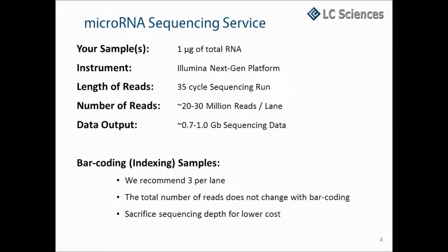Our microRNA sequencing service makes use of the Illumina NextGen sequencing platform. We ask that you send at least one microgram of total RNA for your samples. A typical run is a 35-cycle single-end sequencing run, which generates 20 to 30 million reads per lane, translating into about one gigabase of sequencing data.